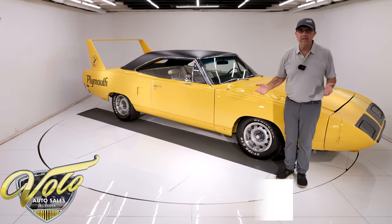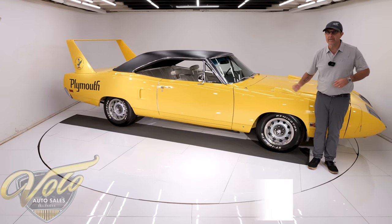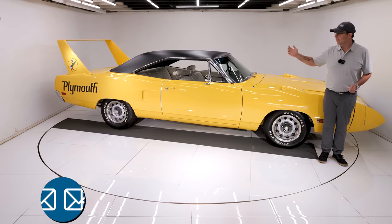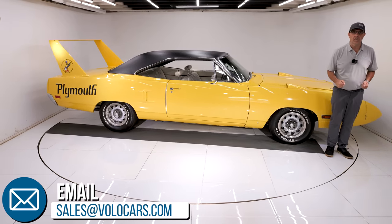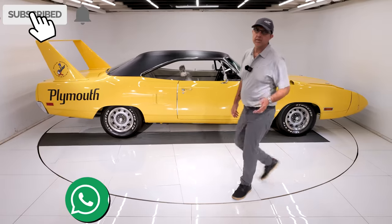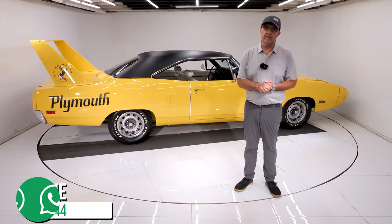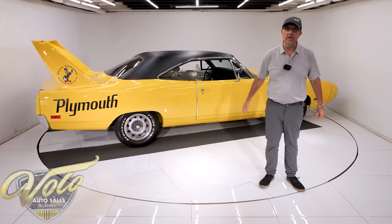Go to volocars.com — talk to the salesman, they'll help answer questions, help get it delivered, help you finance it, and help you measure it to make sure it fits in your garage. Hope you enjoyed the video — subscribe and click the bell icon, because you never know what's going to come in here next. Thanks for watching.